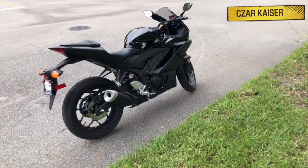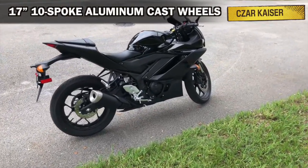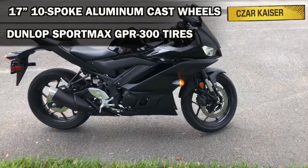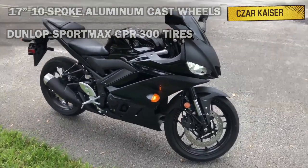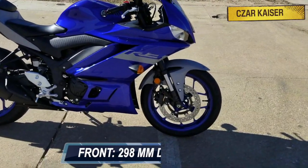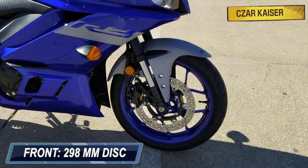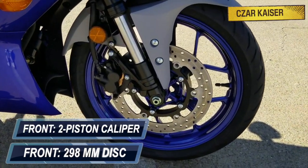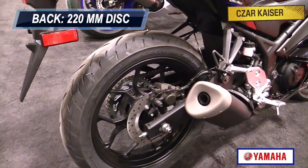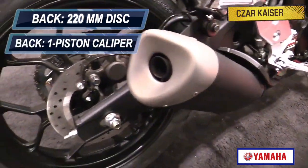The YZF R3 sits on 17-inch, 10-spoke aluminum cast wheels with Dunlop Sport Max GPR 300 tires. The braking system is handled by dual-channel ABS. At the front is a single 298-millimeter hydraulic disc gripped by a dual-piston caliper, and at the back is a single 220-millimeter disc gripped by a single-piston caliper.